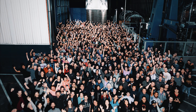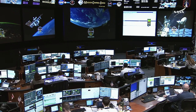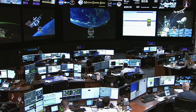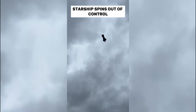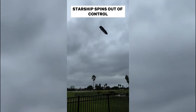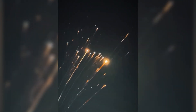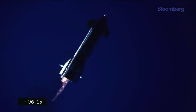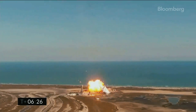They didn't just want to improve the engine — they needed to reimagine it completely. While NASA traditionally spends enormous amounts of time and money trying to get something right on the first try, SpaceX embraced a different approach: rapid iteration through controlled failure. This approach wasn't just faster — it revealed possibilities that theoretical models couldn't predict. Every explosion, every meltdown, every unexpected vibration taught them something new.